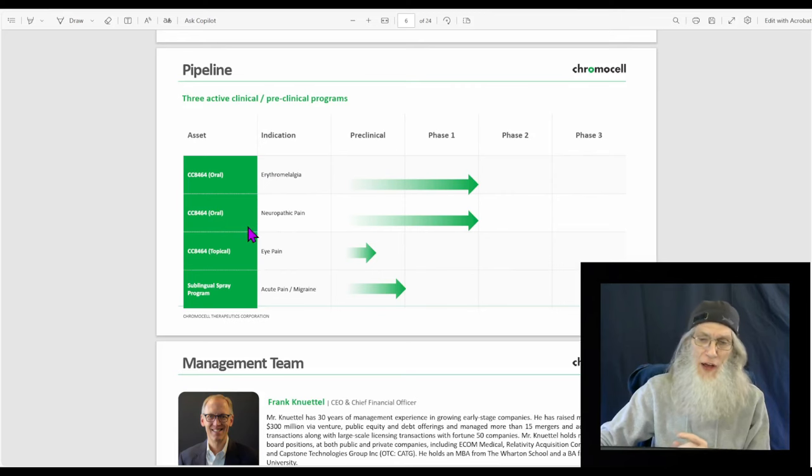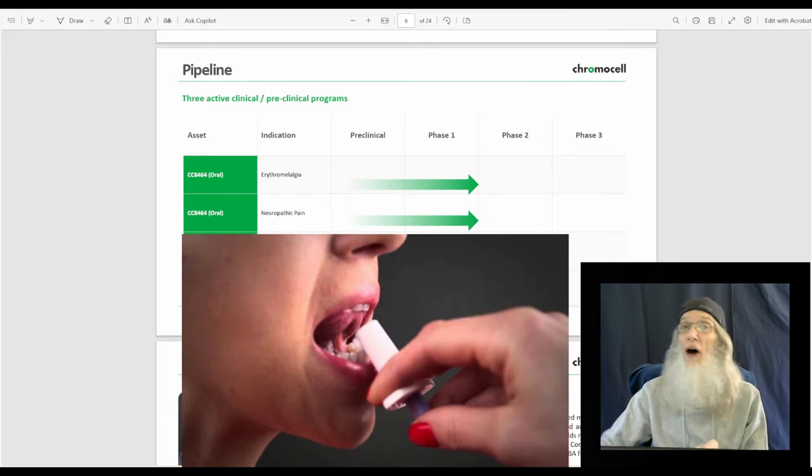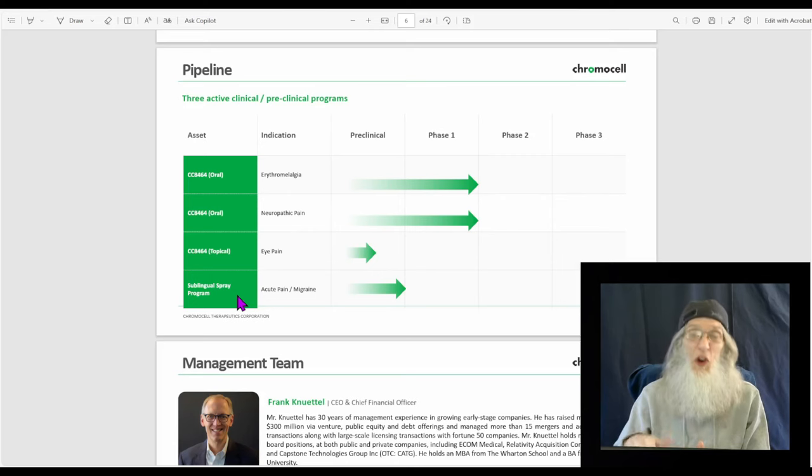They're also working on neuropathic pain and eye pain. They have a new sublingual spray for acute pain and migraine headaches — a spray that goes under your tongue and is absorbed virtually as fast as inhaling, stopping pain in a matter of minutes. You can't do that with pills, which take 30 to 45 minutes to go through your digestive system and get into the blood. They also have a nasal version.